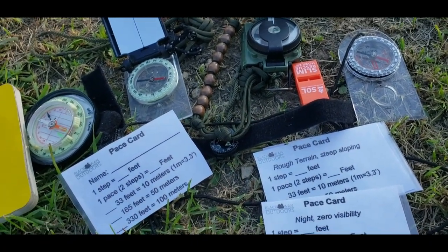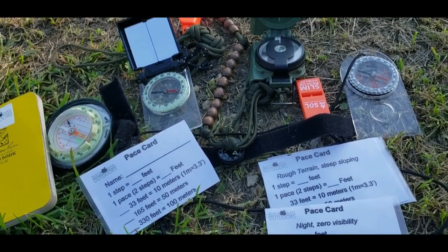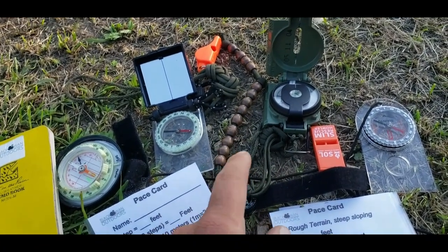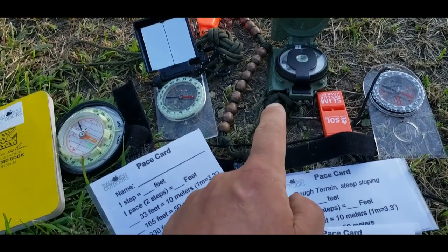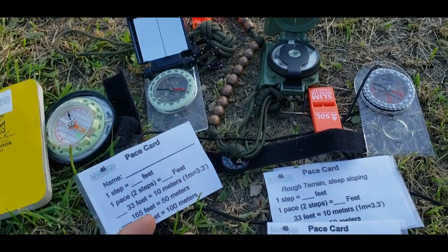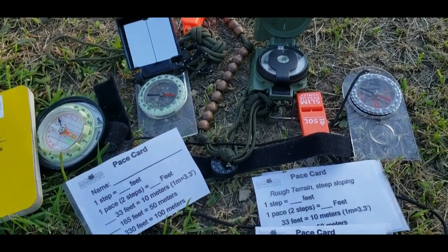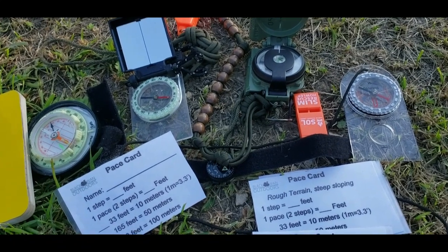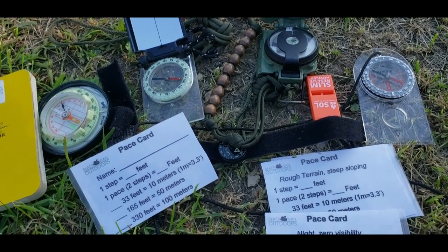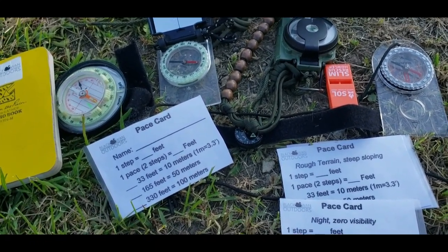For most people, that level of accuracy for just general hiking is not necessary. It's a lot of cool guy stuff. But one of the things I never, ever hear people talk about when they're talking about ranger beads and dead reckoning is how important your pace is. It doesn't matter how many beads you knock off if your pace is constantly changing, or the pace that you've based your hike on is off because the clothing you're wearing is different, the terrain is different, or your visibility is different. All this stuff makes a big, big difference.